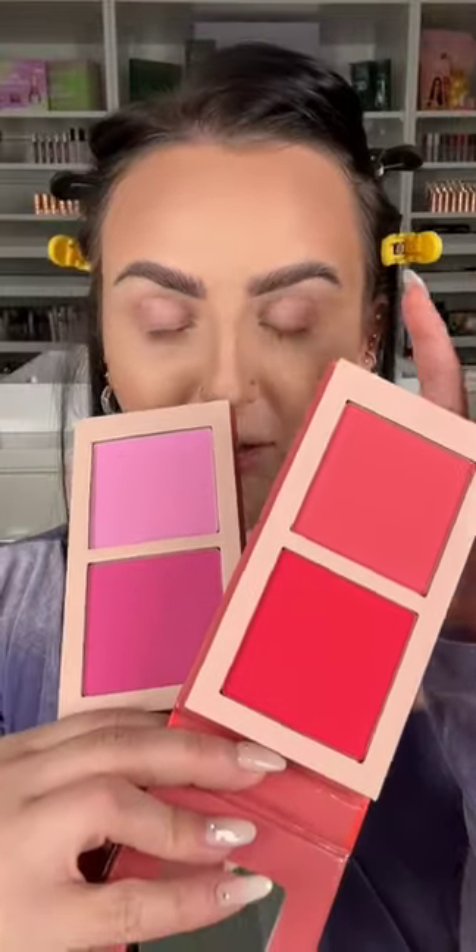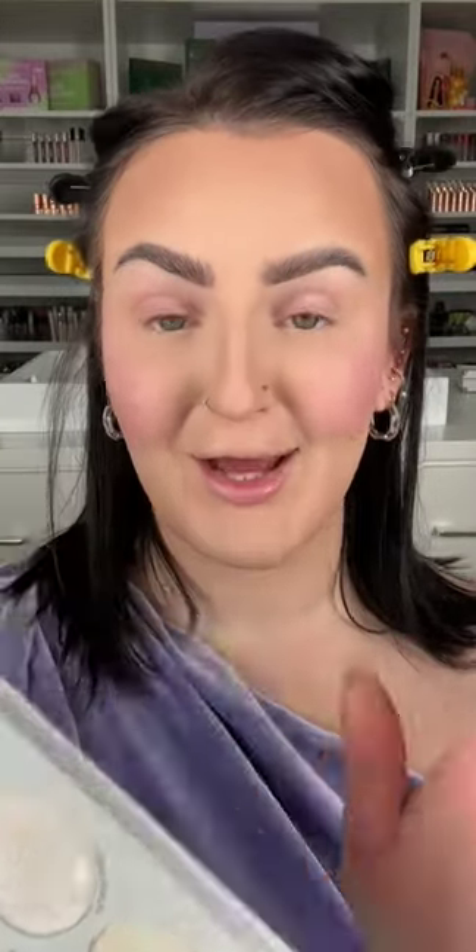The concealer actually slays — it has a gorgeous finish. I just don't like the applicator at all. This is probably what I'm most excited about. I've always wanted to try these. These colors are like breathtaking. I want to use this one — that color is even prettier than I imagined. I love this color. Okay, I'm gonna try these insane highlighters.